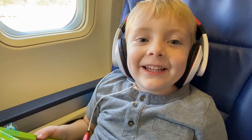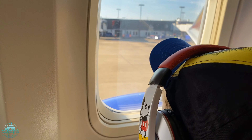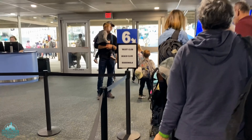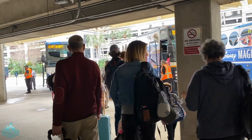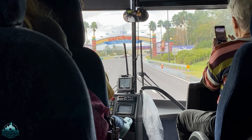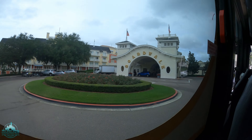Hi Carson. Where are we going? Again? You're not tired of it yet? We were just there last week. You want to go again? Alright, I guess we can go again. Bye bye Norfolk, see you in the new year. Two hours later — Magical Express time. Boardwalk, here we come. There's magical buses again. We get a cruise line bus. Nice. Back at it again, Carson. Almost to the boardwalk. And we're on property. Hi Carson, here we are — Boardwalk.